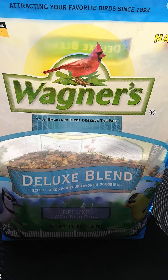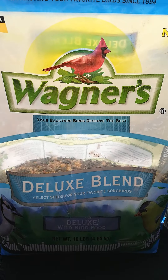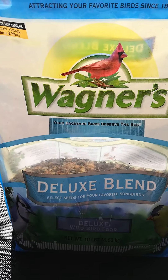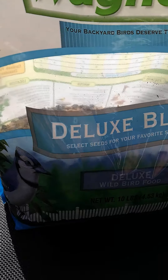This is the magic bird seed that does wonders in our garden. It's Wagner's — 'Your backyard birds deserve the best' — Deluxe Blend, ten pounds. This will last us quite a while.